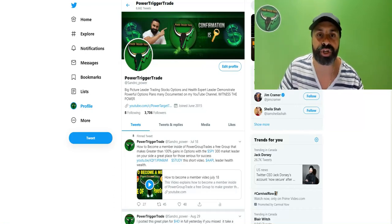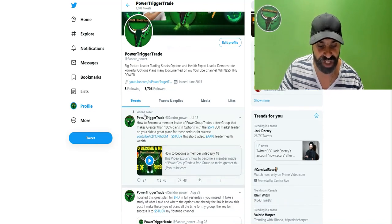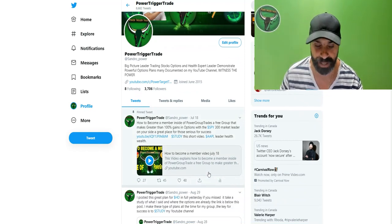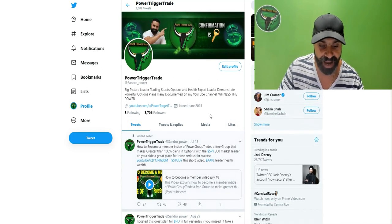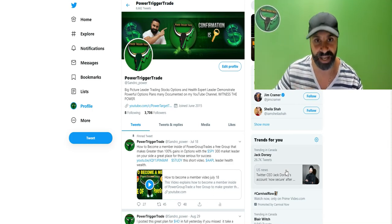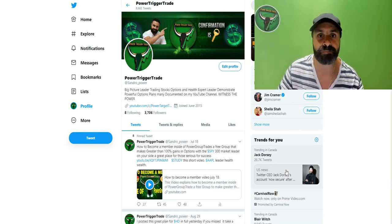Welcome to Power Target Trades. Confirmation is key. This is my Twitter channel — I suggest you become a follower. When you go to my Twitter account, you're going to see a pinned tweet right over here — a pinned tweet video that explains how to become a member inside of Power Group Trades. My Twitter also has the link to my YouTube channel, and you can subscribe to my YouTube channel right through this video.